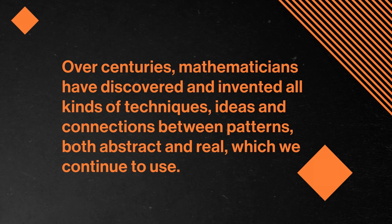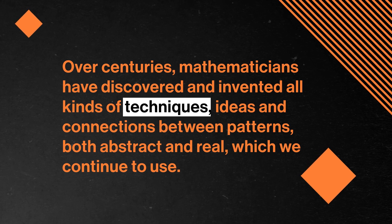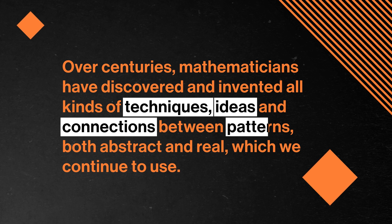Studying math is about understanding patterns, quantifying relationships, and reaching logical conclusions. The tools of math help us understand the world around us, just as observing the world has helped us invent math concepts. That includes things like fractions and geometry, but also much more. Over centuries, mathematicians have discovered and invented all kinds of techniques, ideas, and connections between patterns, both abstract and real, which we continue to use.